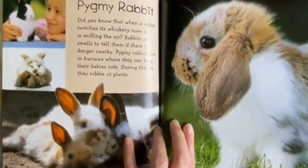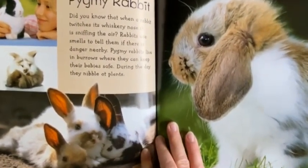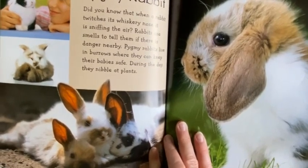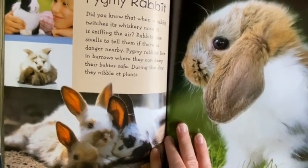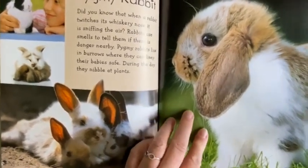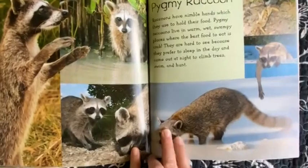Pygmy Rabbit. Did you know that when a rabbit twitches its whiskery nose it is sniffing the air? Rabbits use smells to tell them if there is danger nearby. Pygmy Rabbits live in burrows where they can keep their babies safe, and during the day they nibble at plants.